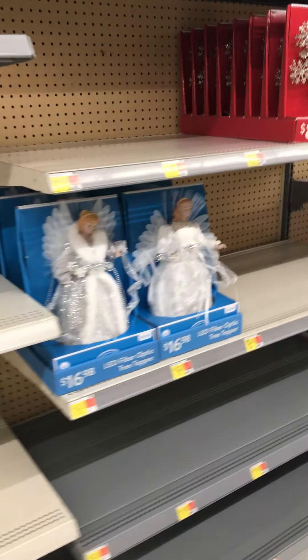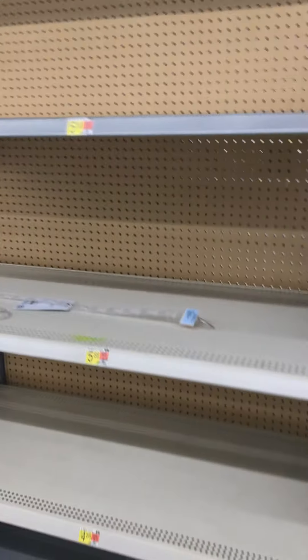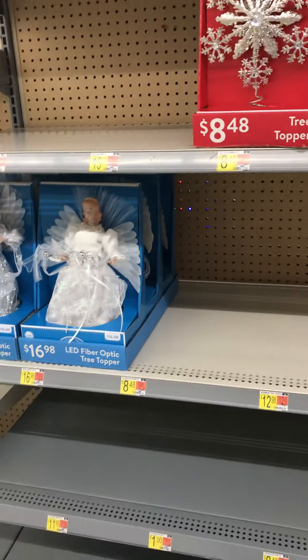I believe they don't have many animated props this year due to the virus, probably. Because for Halloween they only had two, because of the button pressing and stuff.